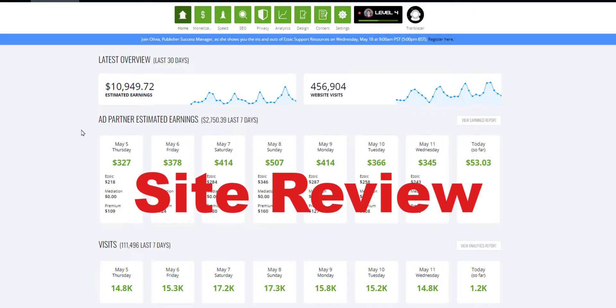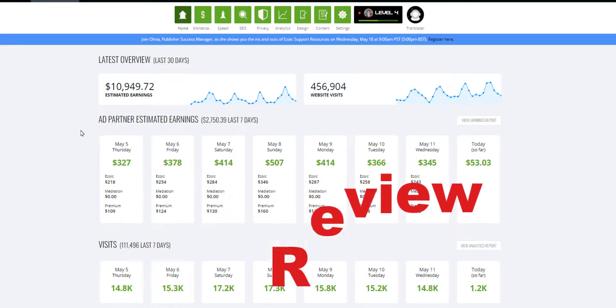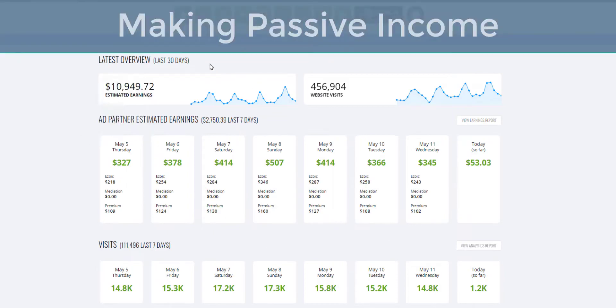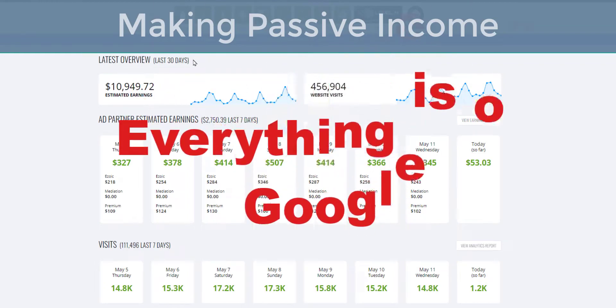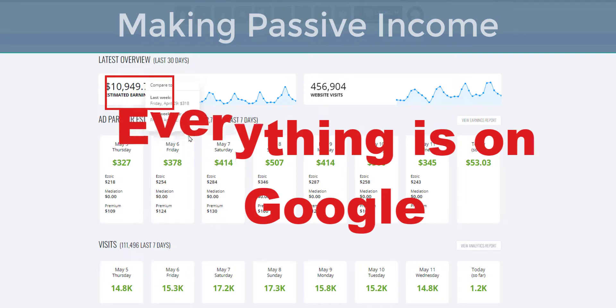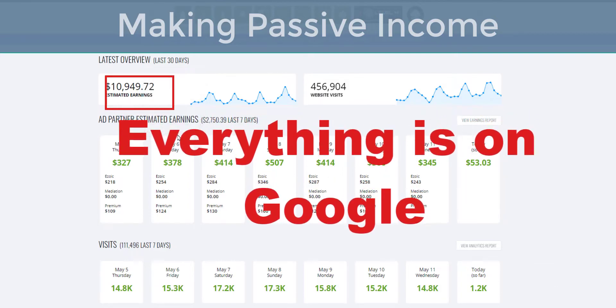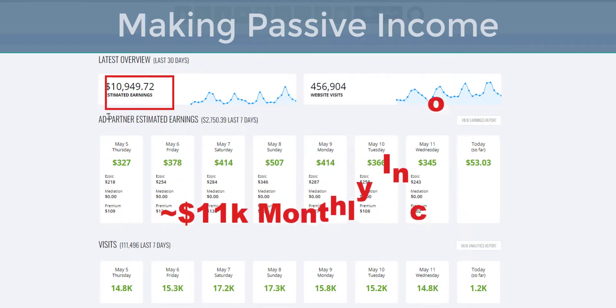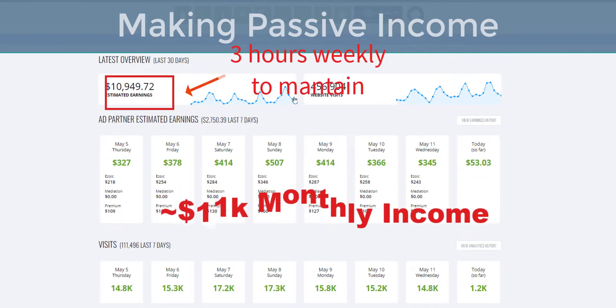This is a site review of some of the top earning affiliate sites out there that you can maybe learn from and copycat a little bit of the way that they do things. There's plenty of information out there — it's all on page one of Google, all you have to do is do a quick search.